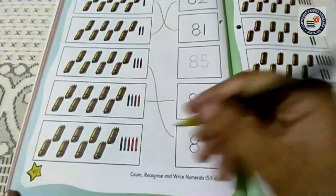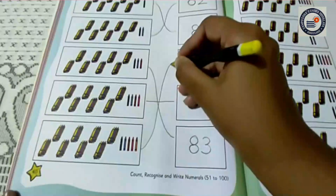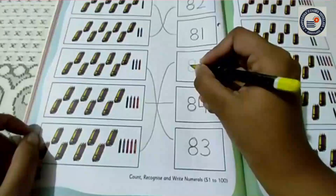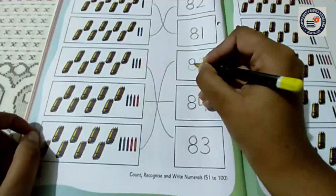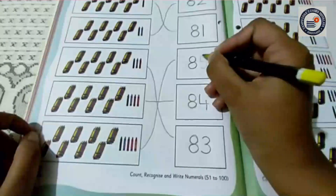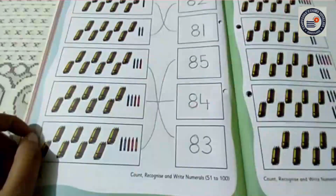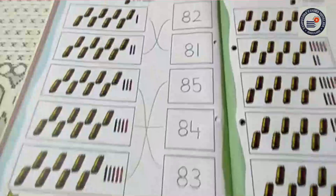So I am going to match it. Now I am going to trace the number 85. First I am going to trace the number 8, and then I am going to trace the number 5. See children, I have done it.